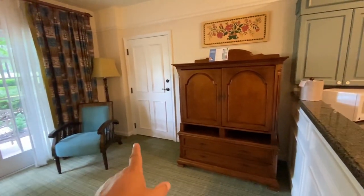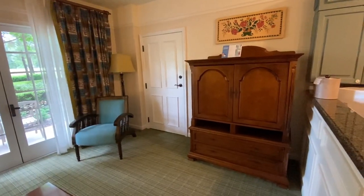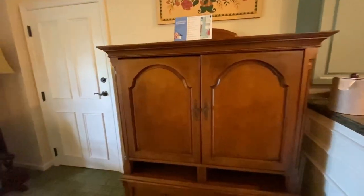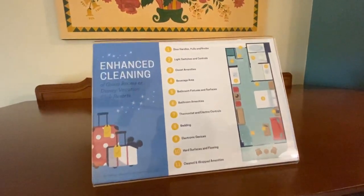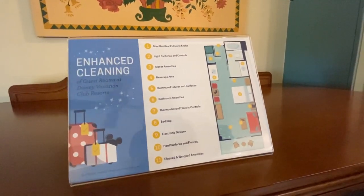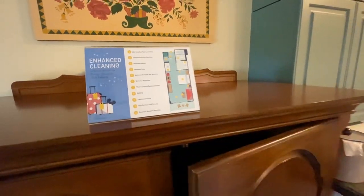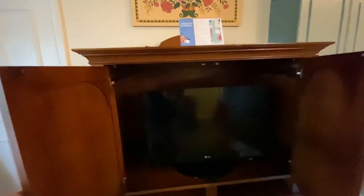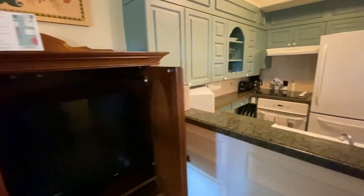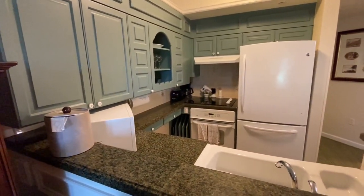That connecting door is probably where they unlock it for the two-bedroom or more villas. Enhanced cleaning for COVID-19 - I'm glad they're taking the extra steps, though it looks like stuff they should be cleaning anyway. TV, nice little kitchen - if you're staying here for a week you need downtime.